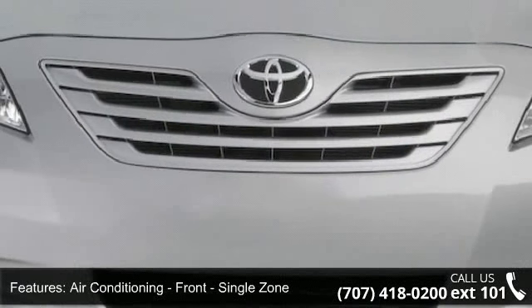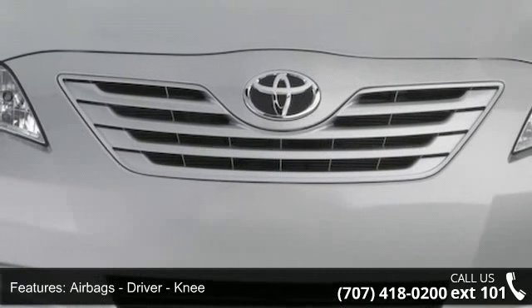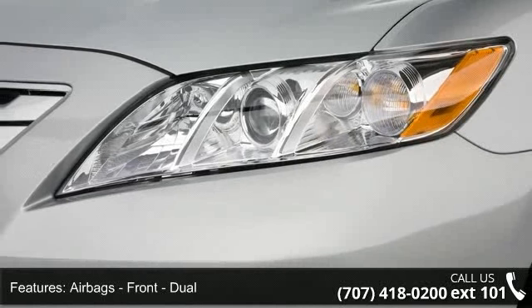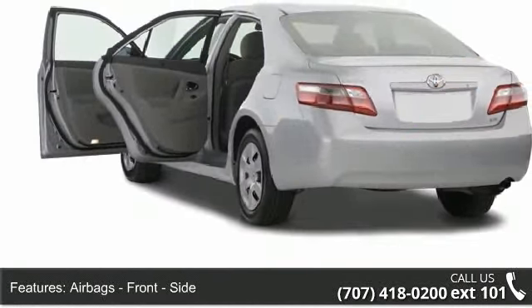Airbags Front and Rear Head, Airbags Passenger Occupant Sensing Deactivation, Audio Auxiliary Input, MP3, and Child Safety Locks.